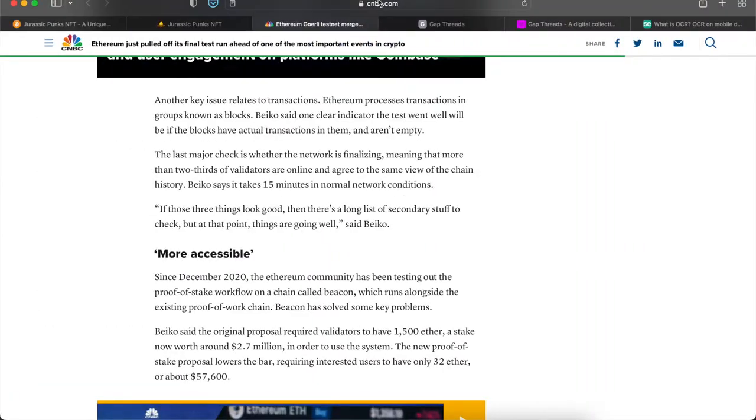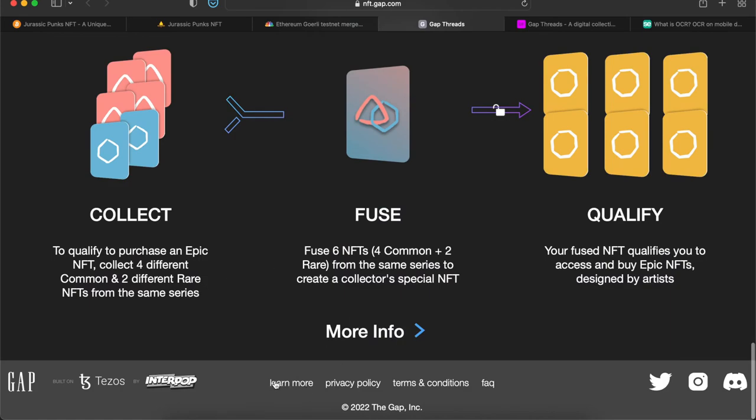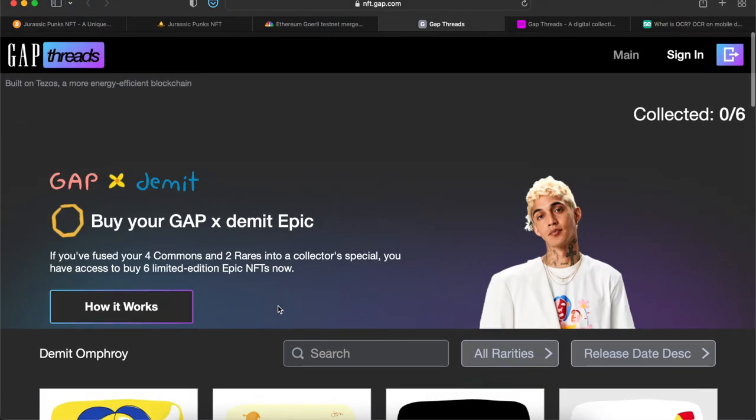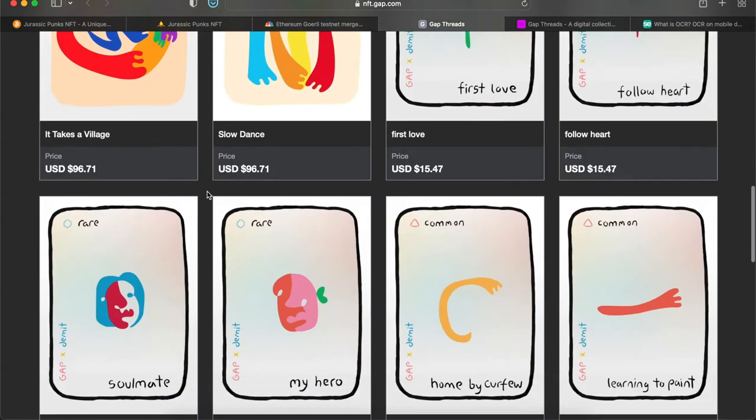Gap is a clothing company that has been getting into NFTs. Their website doesn't have much information — I really dislike websites that don't have a clear about section. It jumps straight in as if you already know what they're talking about: if you fuse four commons and two rares into a collector special, you get access to limited-edition epic NFTs. But they don't clearly explain what commons and rares are.